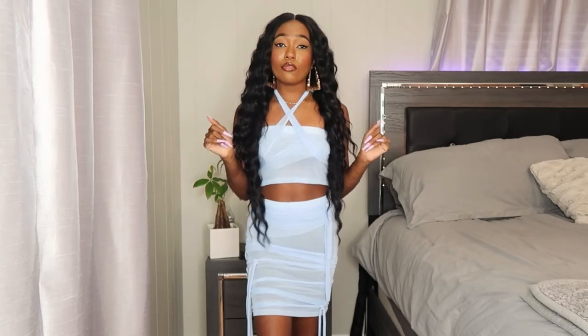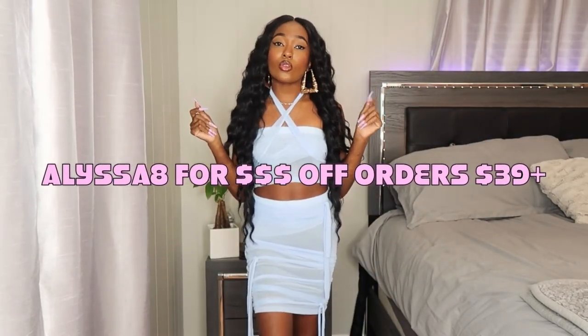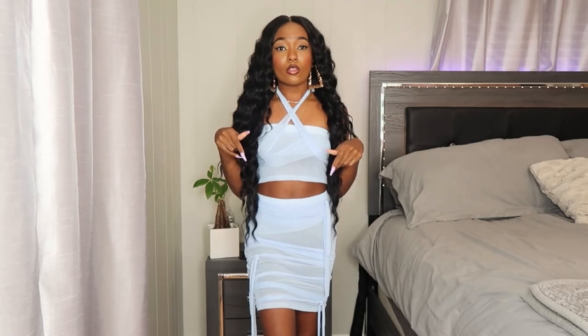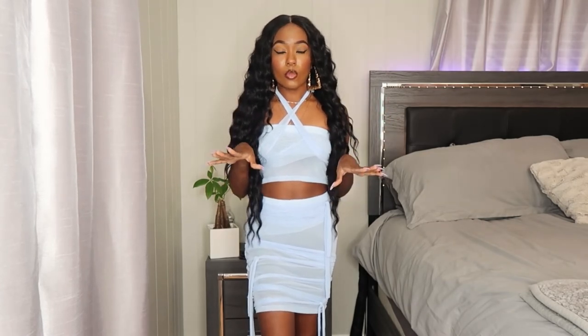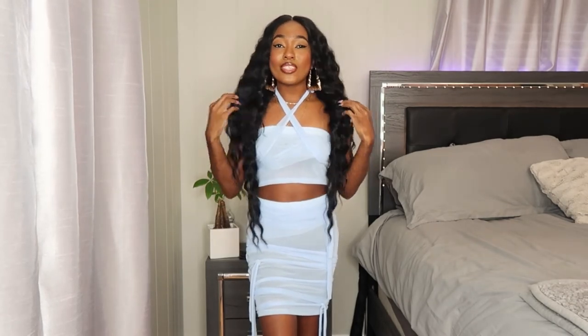That's it for this haul! Don't forget to use my code ALISSA8 to get money off your order at Lovely Wholesale. All items are linked in the description in the order I showed them. Hope y'all enjoyed — don't forget to like, comment, and subscribe, and turn on post notifications so you never miss when I post. See y'all in the next video!